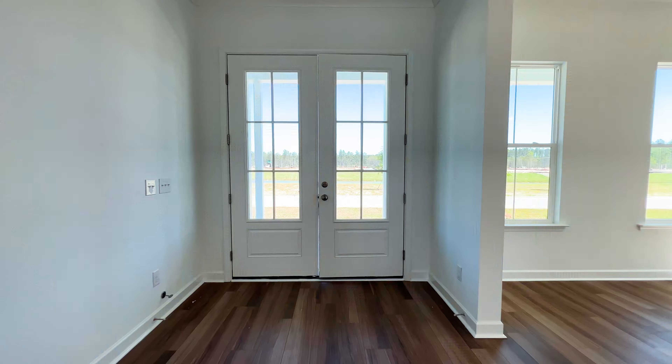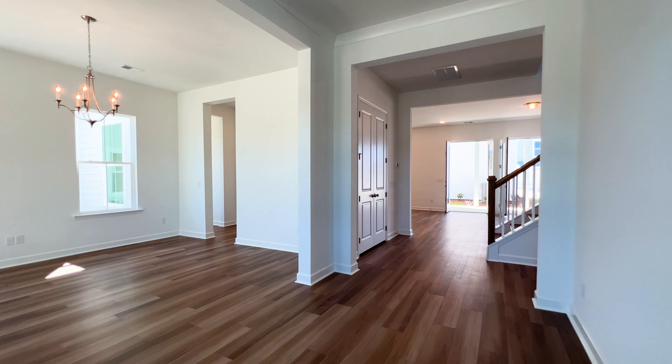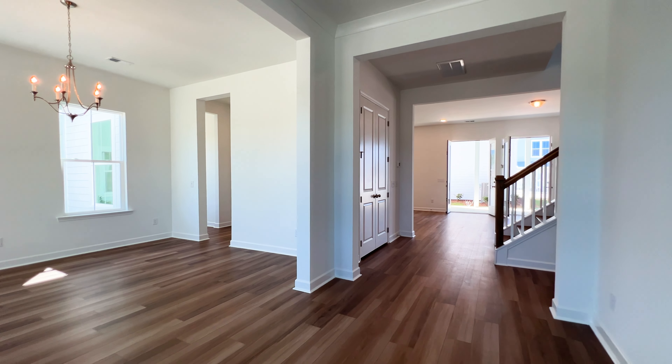Before we head in, this home is built by Ashton Woods. It features five beds, five full baths, and is just over 3,200 square feet. It also features a full apartment over the garage that could be used as rental income.